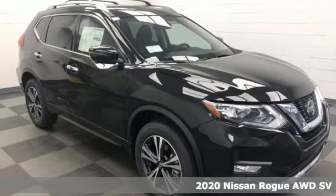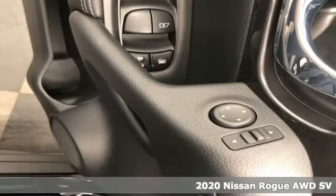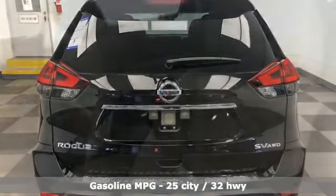Here's a new 2020 Nissan Rogue. It's everything you need for your family, all in one good-looking package. It's well equipped with the features you need: integrated navigation system with voice activation, power heated mirrors, and dual zone climate control.